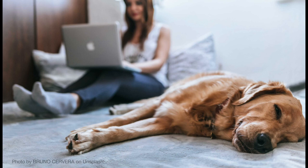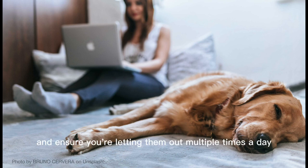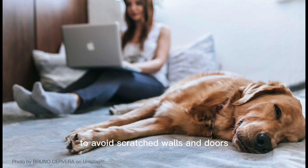Trim your dog's nails regularly. Dogs will notoriously scratch the surfaces of your furniture, walls, and doors if you're not keeping up on regular nail trims. Keep your dog's nails trimmed down and ensure you're letting them out multiple times a day to avoid scratched walls and doors.